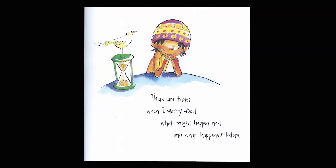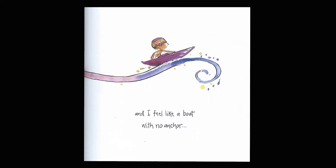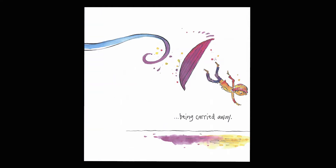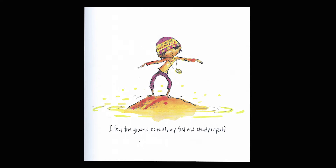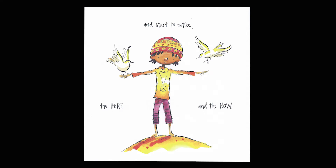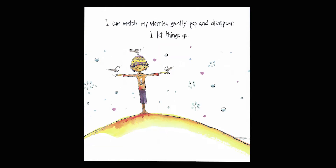There are times when I worry about what might happen next and what happened before. The thoughts in my head are like rushing water, and I feel like a boat with no anchor, being carried away. I give myself a moment, I take a breath, and then I tell myself, it's all right. I feel the ground beneath my feet and steady myself, and start to notice the here and the now. My thoughts begin to settle, my mind begins to clear. I am peace. I can watch my worries gently pop and disappear. I let things go.